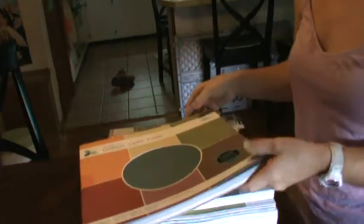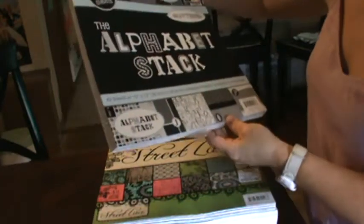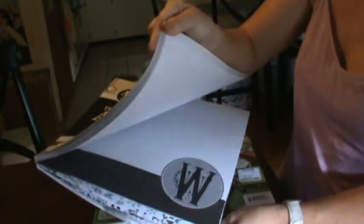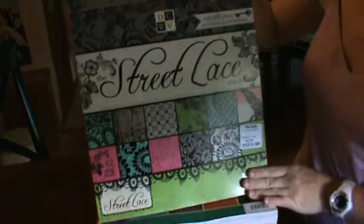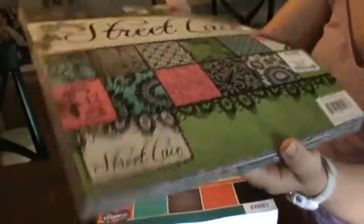It's really thick cardstock, some of them are textured, and just really pretty colors. Now here's another alphabet stack — I don't think these have punch-out letters like the other stack, but it is paper with letters on it, really pretty, black and white, which can go with just about anything. This one is Street Lace from Die Cuts with a View — look how pretty this one is, I just love the patterns and the colors.